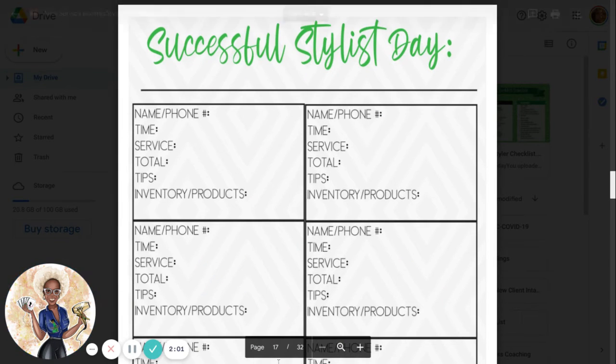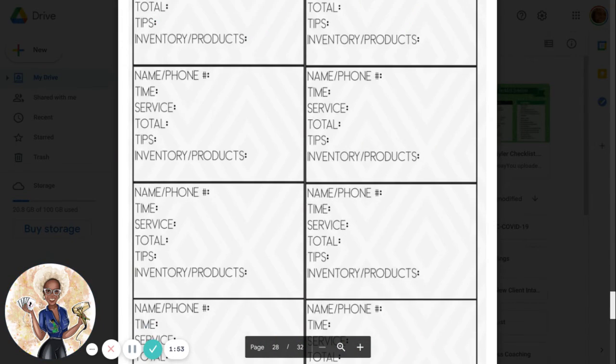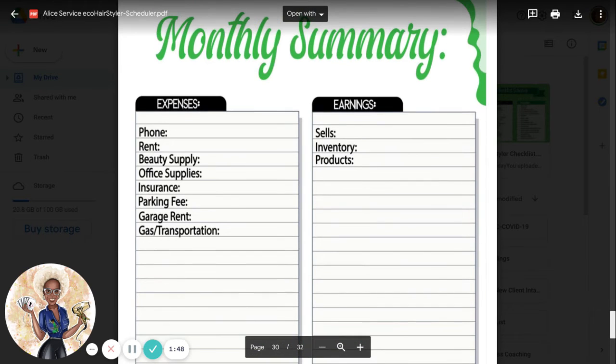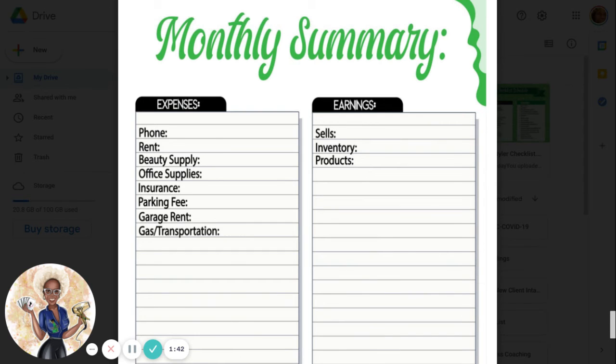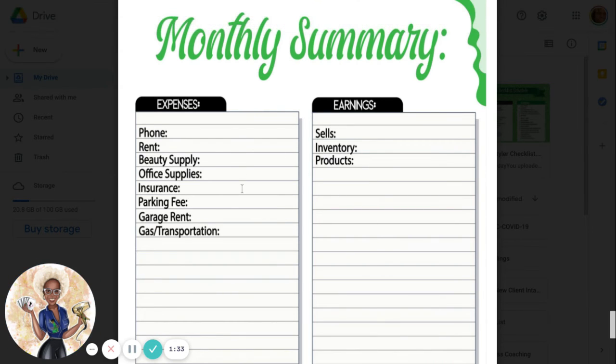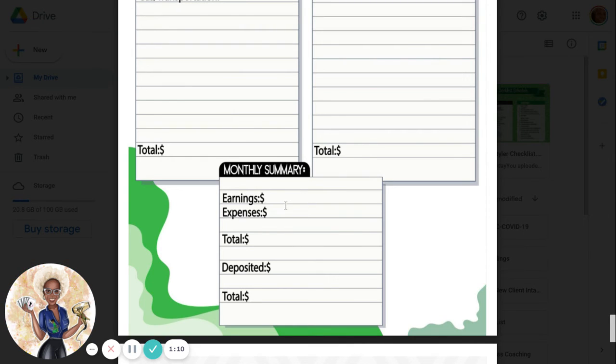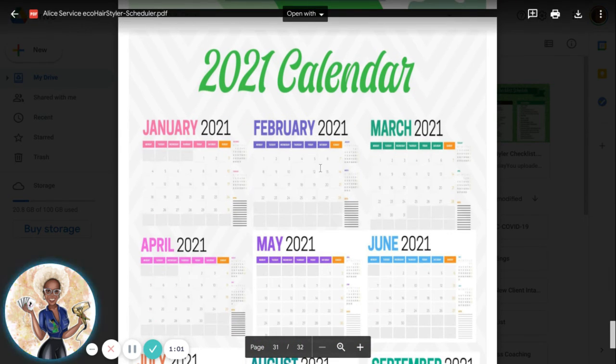Remember, this is a 30-day magnification, so it's giving you a chance to put in all your clients. If we scroll down to the bottom here, you have a monthly summary. This is what you will turn into the IRS in case they audit your business. This will give you what you paid for your phone that month, the rent, book rent you paid, beauty supplies you bought, office supplies, whether you printed this book, insurance, parking fees, and garage fees if you were a mobile salon, gas and transportation. On the other side is your earnings and sales inventory for your products. Down here, you'll add it up again in another monthly summary — earnings versus your expenses, the total, how much you deposited, and the total you had left. It's a calendar that gives you a quick day view since it's not a dated calendar, so you'll be able to put your own dates in.